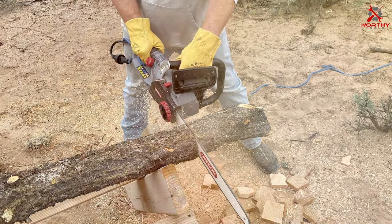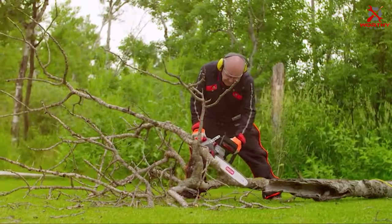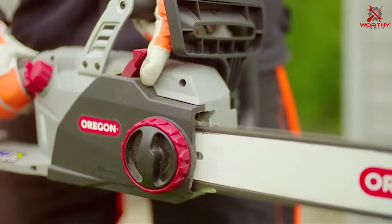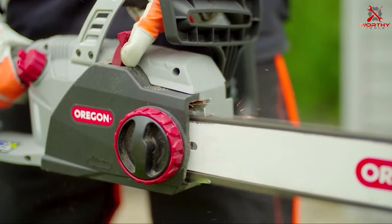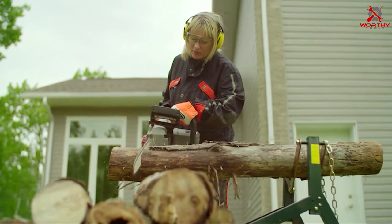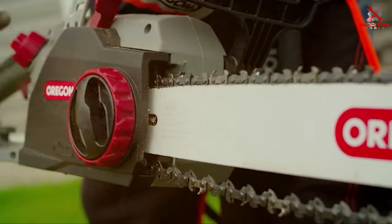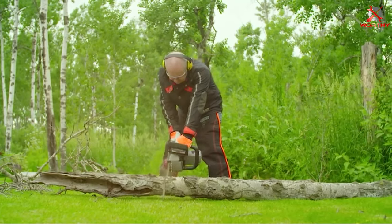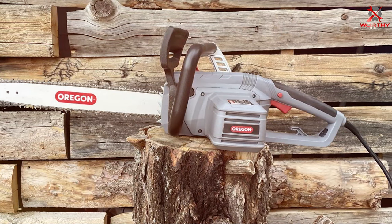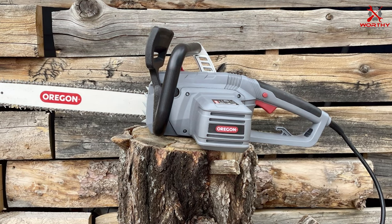The chainsaw's design emphasizes user comfort and safety. Its ergonomic handles reduce fatigue during extended use, and low vibration operation minimizes strain. The tool-less chain tensioning system further enhances ease of use, allowing quick adjustments without the need for additional tools. In terms of durability, the Oregon CS 1500 excels — its high-quality construction ensures longevity even with frequent use.